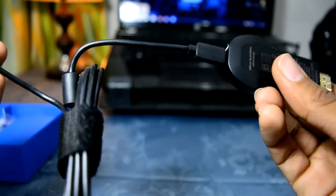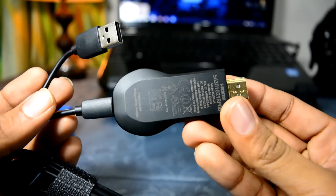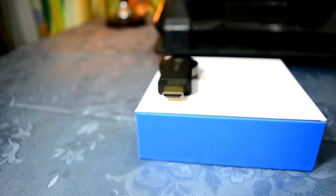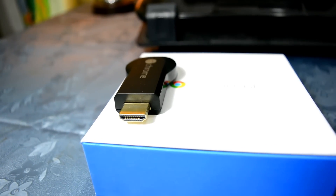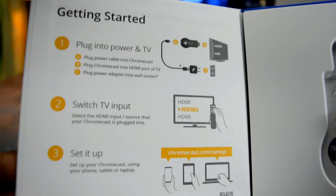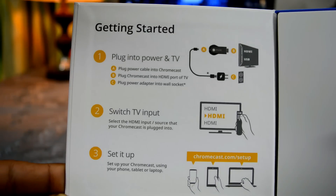Connect your Android smartphone via the cast screen option on the Chromecast app, plug in your earphones to your phone, and you're done. The screen is cast on the TV and the music is just in your ears. Alternately, you can have both audio and video on the TV depending on your choice. The box itself has the setup instructions in case you have any trouble using it.